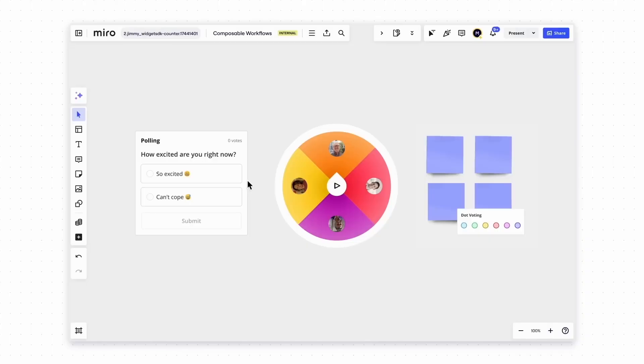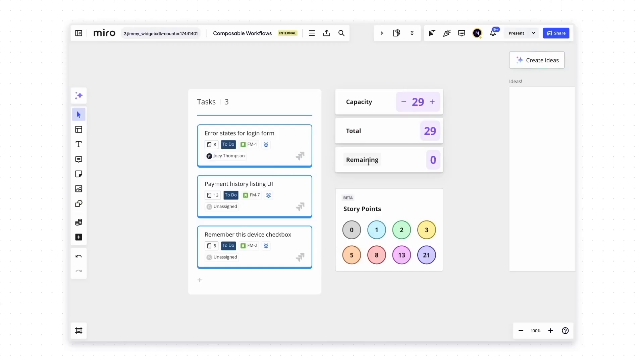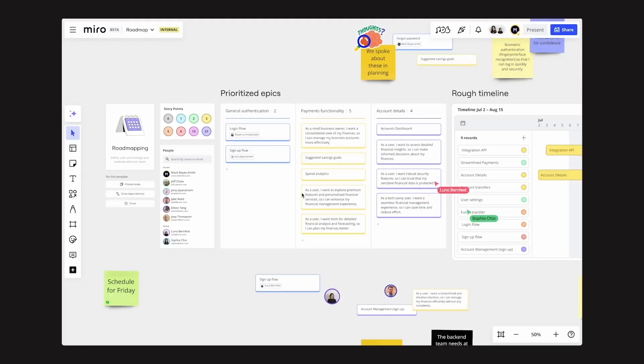For example, Miro will ship a polling widget along with the release of this feature that allows you to create polls you can just place on the board alongside some slides or other activities to make your board more interactive and engaging. Other Intelligent Widgets include dot voting, story points, or avatars of people currently participating on the board that you can drag around. These widgets are powered by a new technology stack that also enables third-party developers to build Intelligent Widgets.